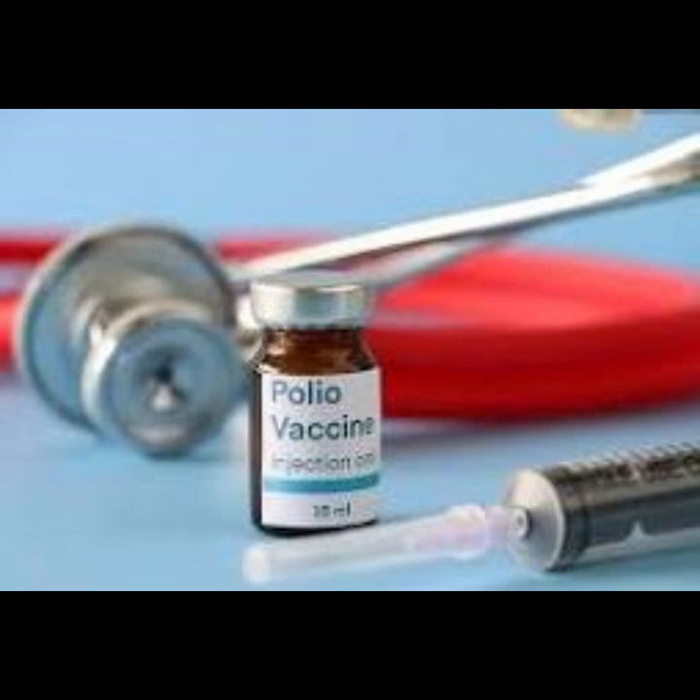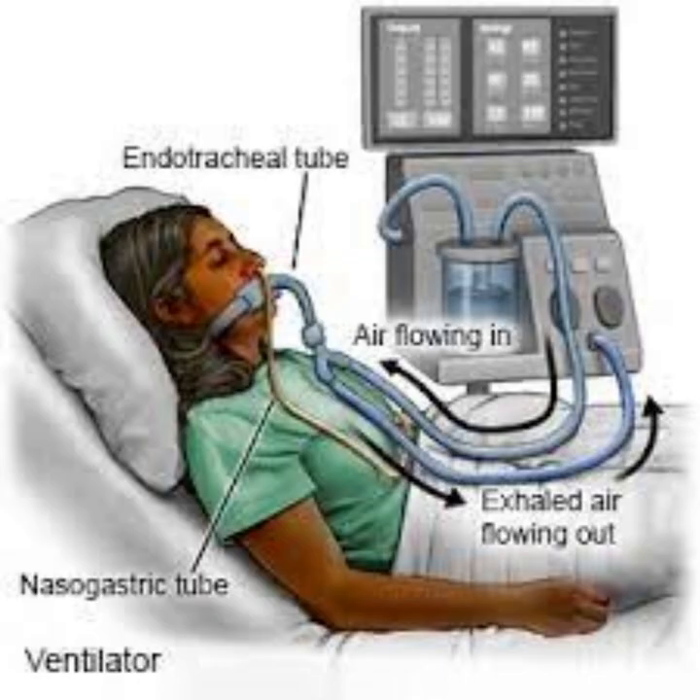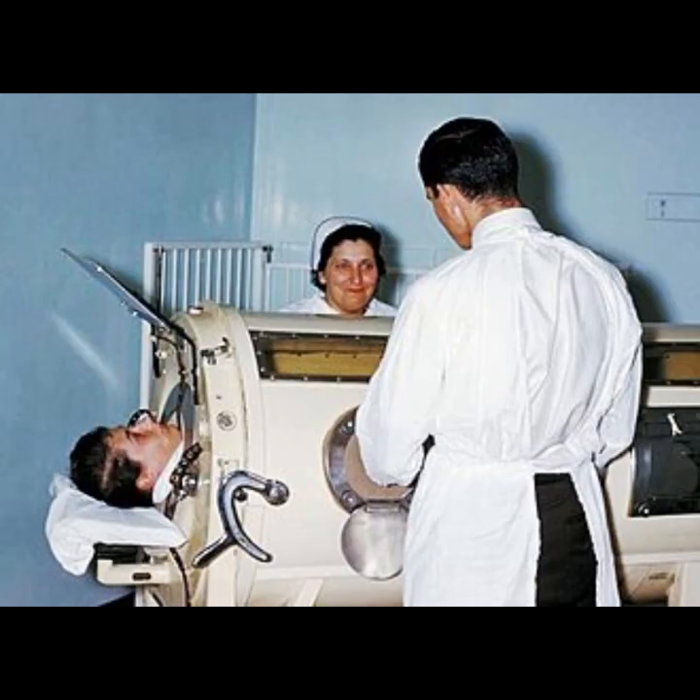Over time, advances in medical technology led to the development of more portable and versatile ventilators, which gradually replaced the use of iron lungs. While the iron lung is no longer in common use, its historical significance lies in its contribution to saving lives during polio epidemics. It symbolizes the medical community's innovative response to a public health crisis and the collaborative efforts that eventually led to the near eradication of polio. The success of the iron lung was marked by its role in providing crucial respiratory support until effective vaccines became available.